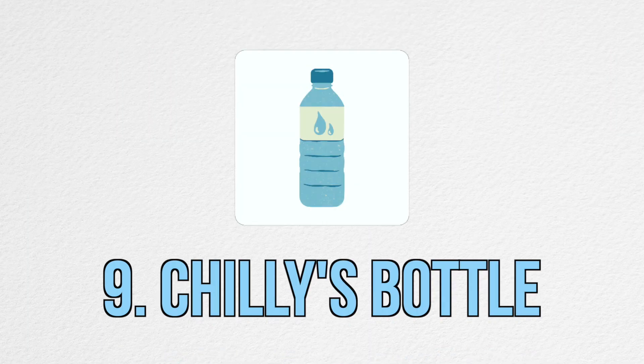Next on the list is this Chilly's bottle. It can keep drinks cold for around 24 hours or drinks hot for around 12 hours. I got it as a present and I use it every single day. I fill it up in the morning and it's the perfect size to take to work or uni. I took it to Israel on day trips and it was a lifesaver because it was roasting hot. Having a bottle this size also means you have to get up from your desk, take a break, and go refill — which I think is a benefit.